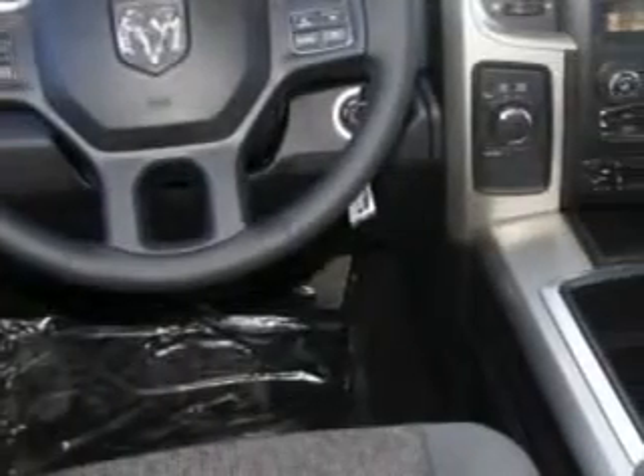Halogen headlights, 7-pin trailer wiring, auxiliary audio input with iPod/phone integration, auto-dimming rearview mirror with microphone, and much more.